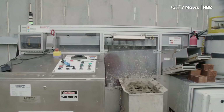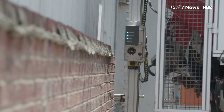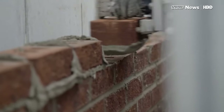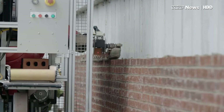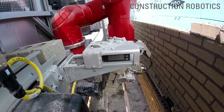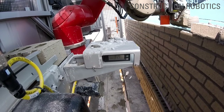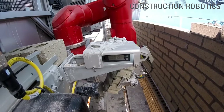SAM100, short for Semi-Automated Mason, is a bricklaying robot designed and engineered by Construction Robotics. Scott Peters, an engineer, and his father-in-law Nate Podkerminer, an architect, conceived the idea of a robot that wouldn't replace construction workers but just enhance their capabilities and lower the risks to their health and safety by reducing lifting of bricks by 80%. SAM100 can place between 300 and 400 bricks per hour, compared to a human which can lay around 60 to 75 bricks an hour. It uses a metal robotic arm to spread mortar on bricks before a laser-guided system lays the bricks in rows. It is designed to work on large uninterrupted walls, so humans must brick and mortar the first five feet of any area, as well as corners and around windows and doors.